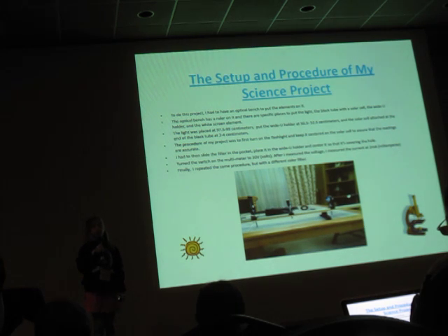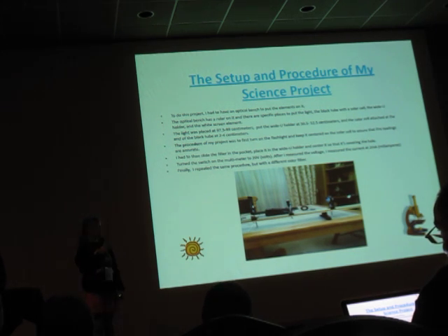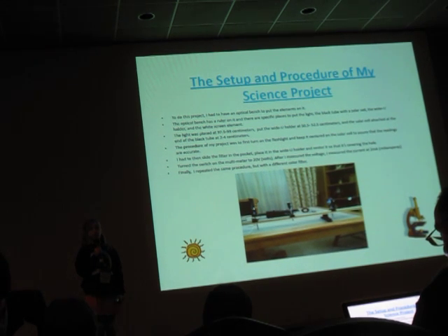I used an optical bench for this experiment. First, turn on the light and center it on the solar cell so that the measurements would be more accurate. Put a filter into the pocket and place it on the wider holder. Turn on the multimeter and measure the voltage and the intensity. Finally, repeat the same procedure with a different color or a different set.